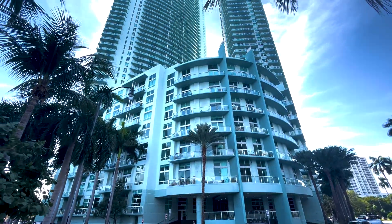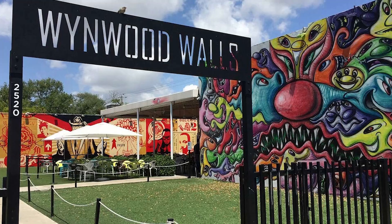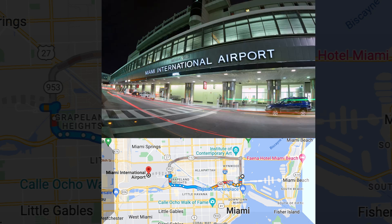So let's talk location. The Edgewater area is just minutes from Brickell, Downtown, Wynwood, and the Design District, and around 15-20 minutes from the airport and Miami Beach.